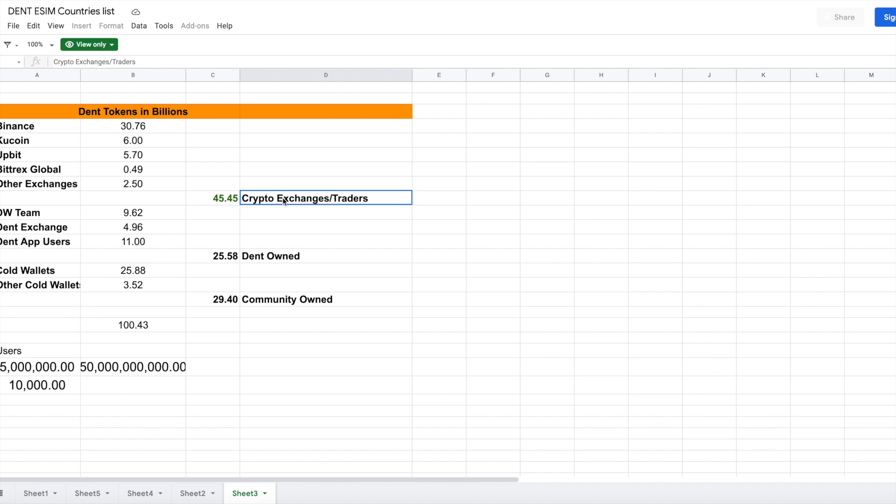If 5 million people each hold 10,000 tokens in the mobile app, 50 billion tokens would be taken from exchanges. The traders' second group would be crushed, and price pressure would build naturally — price momentum would happen very quickly. Right now this isn't happening because community members are not contributing; they're just watching the price and complaining. If people don't come forward to hold tokens and support the ecosystem, the 50 billion token reduction can't happen.